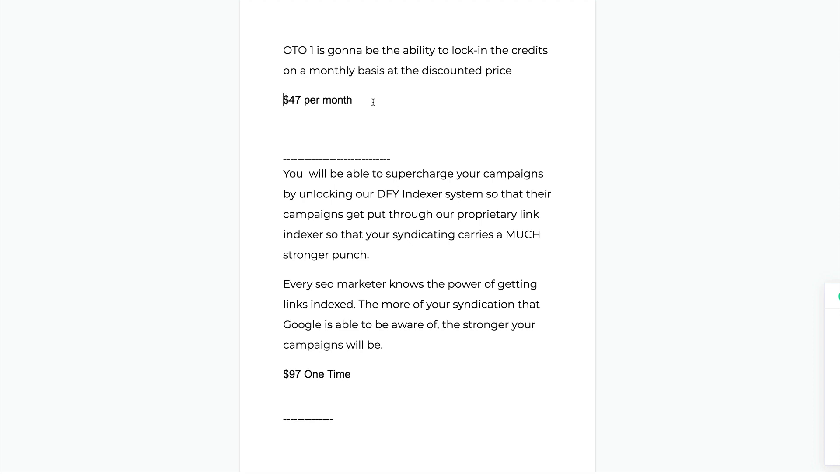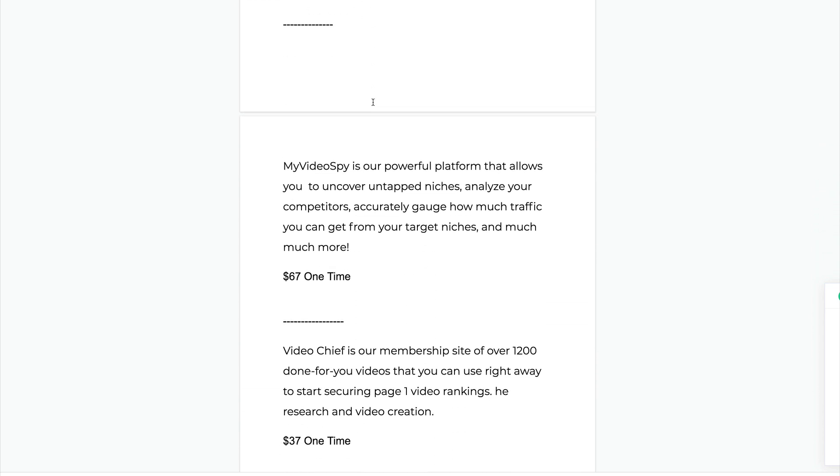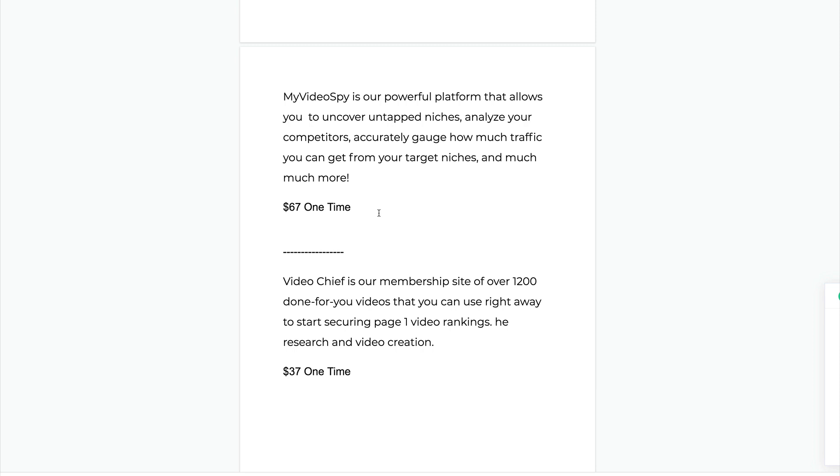The second upsell is the Indexer System — this is one I would definitely look at. It puts your links through a proprietary link indexer, giving your links much stronger authority. It's $97 and it's a one-time fee, not monthly. The third upsell is Video Spy — $67 one-time fee. If you're doing video, it's worth looking at: it shows how much traffic your competitors are getting, whether a niche is worth targeting, and can help you find untapped niches.